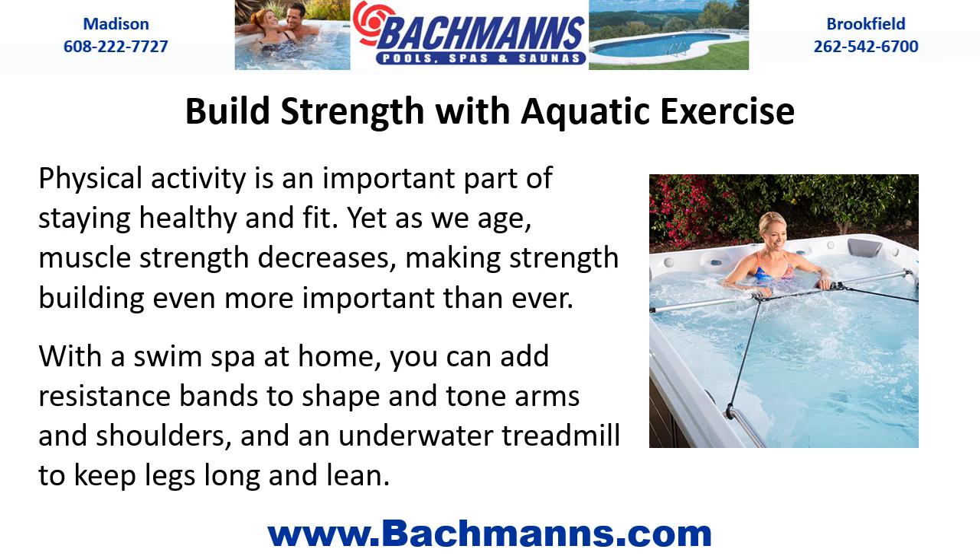Physical activity is an important part of staying healthy and fit. Yet as we age, muscle strength decreases, making strength building more important than ever. With a swim spa at home, you can add resistance bands to shape and tone arms and shoulders, and an underwater treadmill to keep legs long and lean.